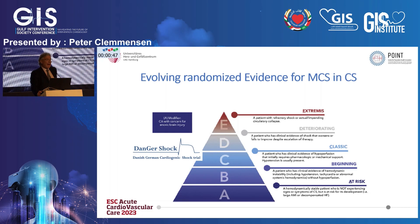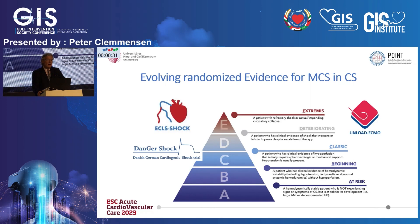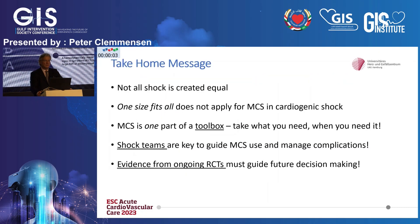Data is coming. At ACC in a few months, you will see the DANGER shock trial — the Danish-German shock trial comparing Impella to conventional therapy — presented in Atlanta. In a few seconds, Professor Seimer will present the results of the ECLS shock trial. And we are now doing a large randomized multi-center trial, the UNLOAD ECMO trial, looking at early unloading in cardiogenic shock patients on ECMO to see whether Impella on top of ECMO improves outcome — with almost 400 patients included.